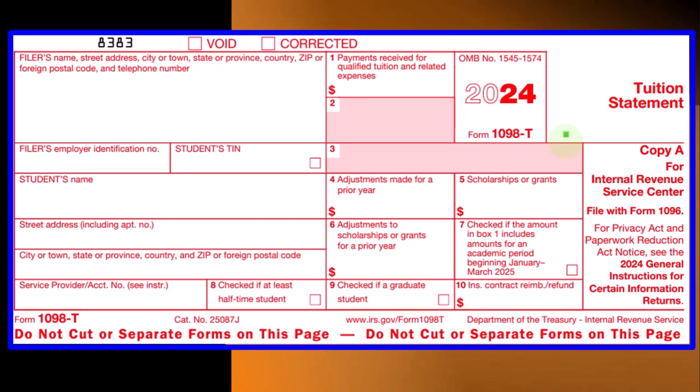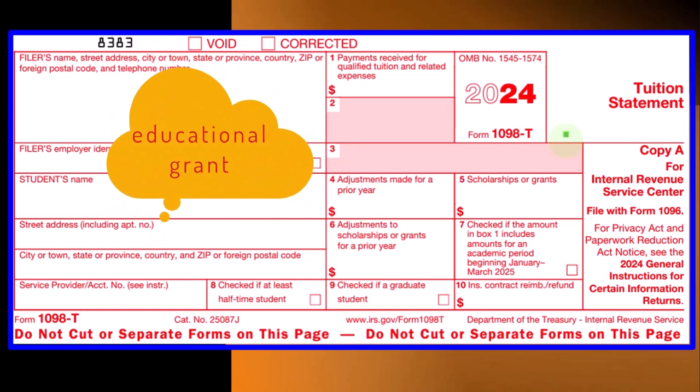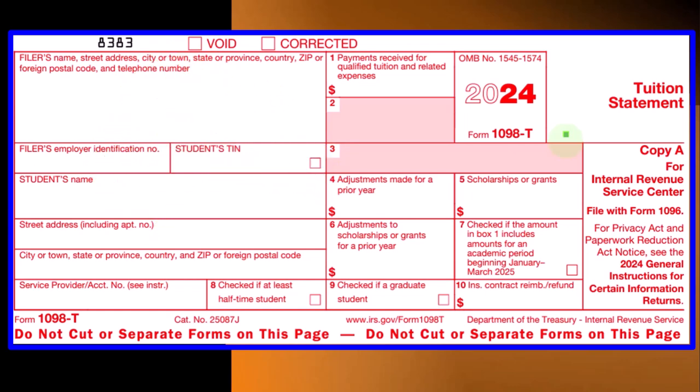In certain instances with large institutions, the IRS can say: do you want to stay in business? Do you want access to educational grants and loan programs? If so, then you're going to have to provide reporting information for tax purposes. We see this with banks regarding home loans, where you get a form showing the amount of interest paid. Here the institution — a school — is often tied to loan programs and government funding, so the IRS requires them to provide Form 1098-T.